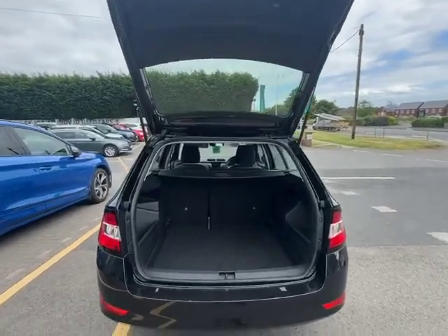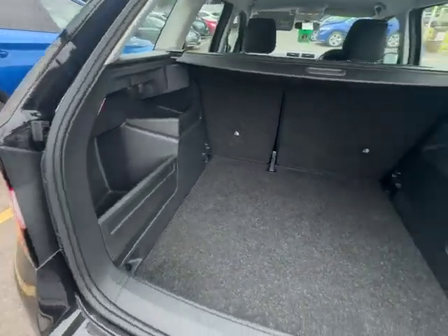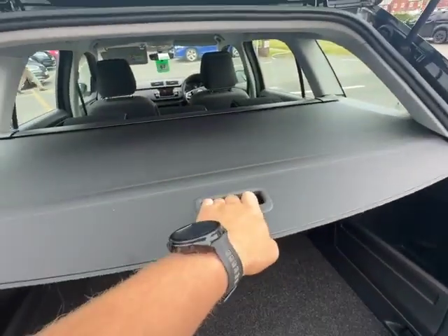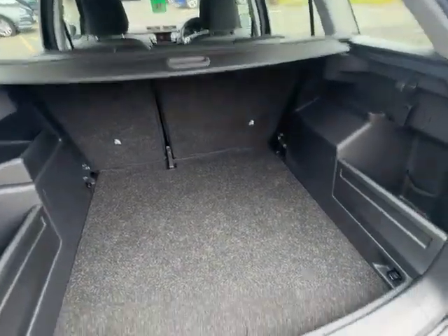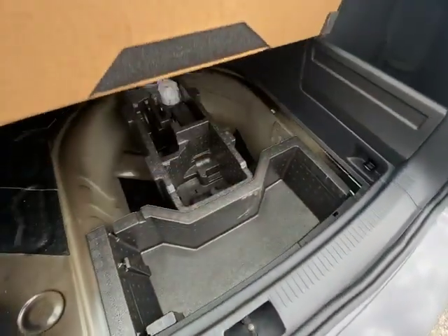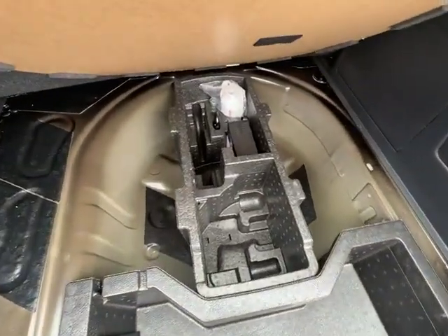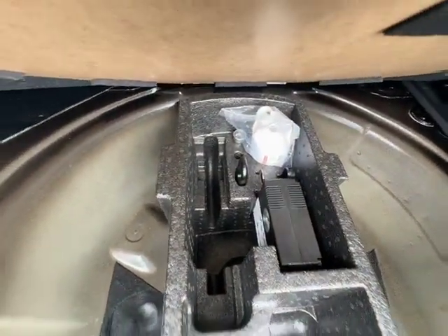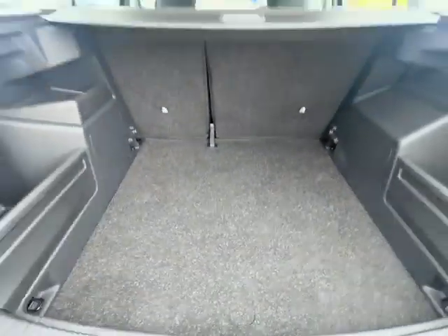Moving on to the boot of the vehicle, straight away you can see the boot is absolutely massive for the size of the car, with your parcel shelf on top as well. If you lift up the floor you'll see extra storage and the space down there for a spare wheel — it does come with your puncture repair kit, but also the space just in case.